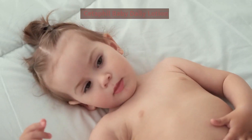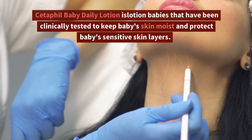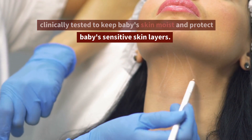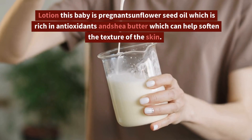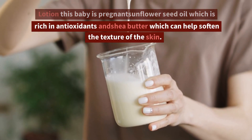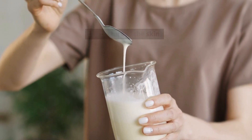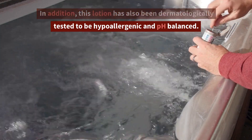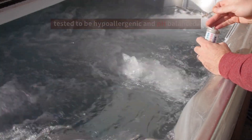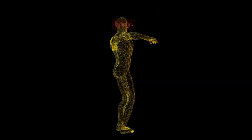5. Cetaphil Baby Daily Lotion. Cetaphil Baby Daily Lotion is a baby lotion that has been clinically tested to keep baby's skin moist and protect baby's sensitive skin layers. This baby lotion contains sunflower seed oil which is rich in antioxidants and shea butter which can help soften the texture of the skin. In addition, this lotion has also been dermatologically tested to be hypoallergenic and pH balanced, and can be used on the face and all over the baby's body.